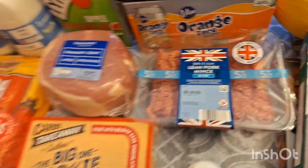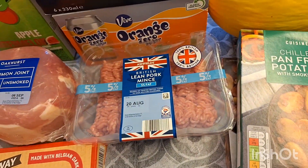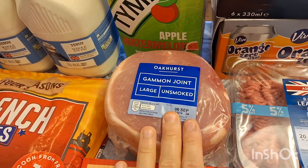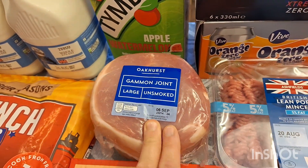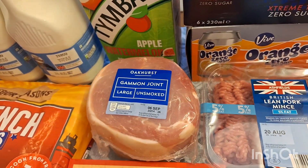Some pork mince which we have with this mascarpone and tomato sauce — really nice, we add cayenne pepper and all sorts just to make it our own. A gammon joint — I'm going to coat it in some brown sugar and honey and make a nice one in the slow cooker.